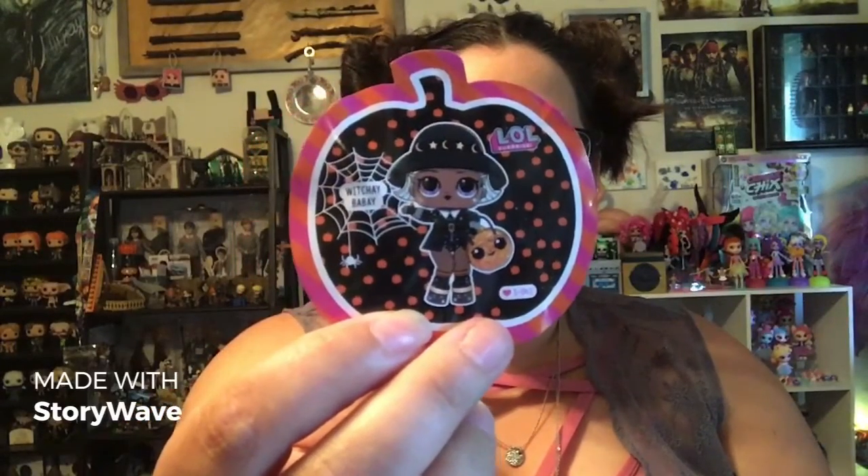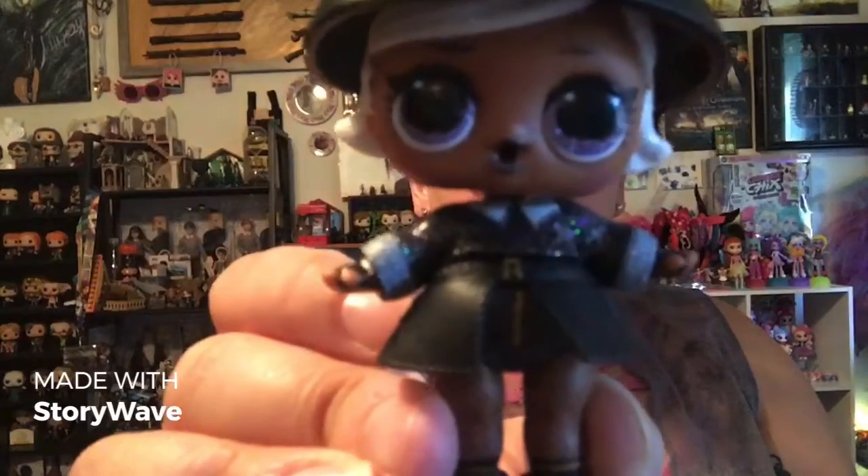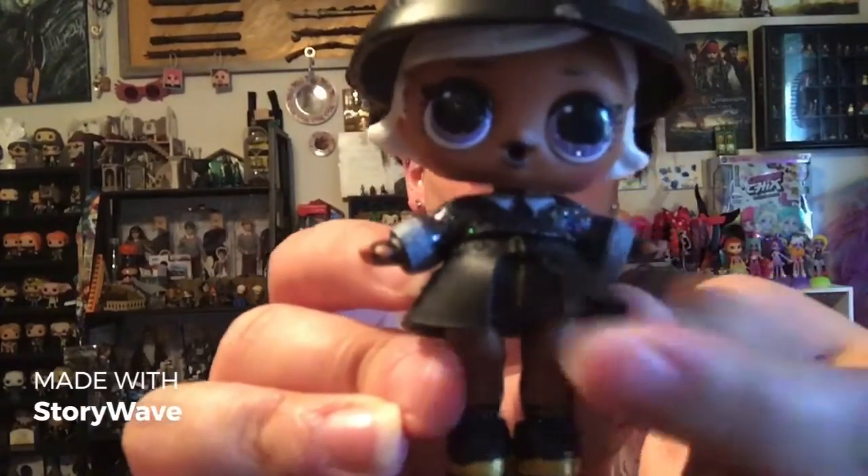So the first one we're going to look at is Witchy Babe. This is her sticker — it is adorable. Her outfit is the cutest outfit I think I've ever seen on an LOL. Her hat is not wanting to stay on there. Look at her. She's got this white glittery hair and then she's got this super cute hat with the little moon and stars around the band. Her outfit is adorable — it's got this over skirt over her bottoms, the top is glittery, these platform shoes are everything. They've got little stars and moons on the platform. She's got little fishnets on. She's got purple glittery eyes. She's got little fingerless gloves.